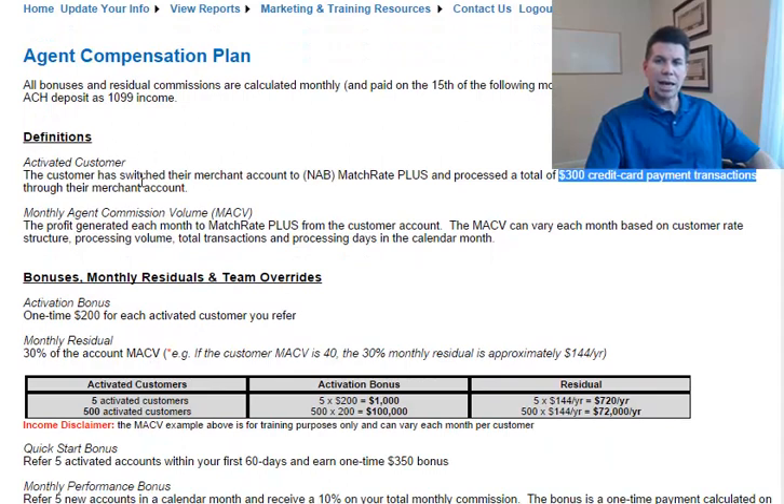Let's start with definitions. An activated customer is one that's processed $300 in credit card payment transactions through their merchant account. When you refer a customer, from the day that they are approved, they need to activate their service with us by doing that within 45 days and processing $300 in credit card payment transactions. When they've done that, they're an activated customer and commissions will follow.